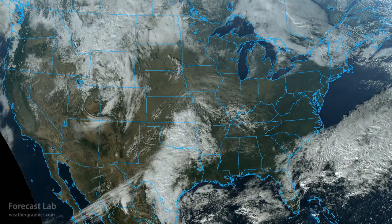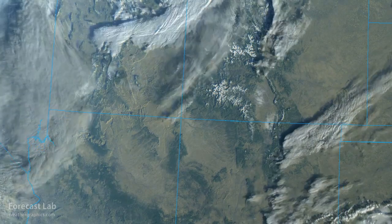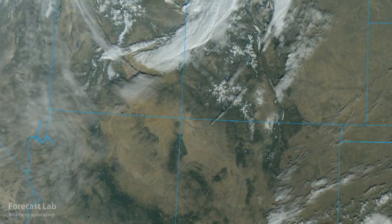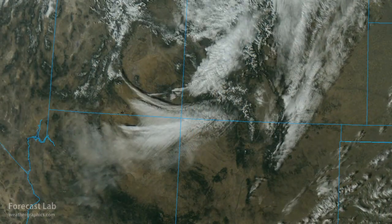Welcome to another edition of Forecast Lab. Later in the program, we're going to talk about the prospect for Arctic air coming down into the U.S., so you'll want to stick around for that. In the meantime, we've got a strong jet stream disturbance coming through Utah into the Four Corners area, and you see it here on the visible satellite imagery.